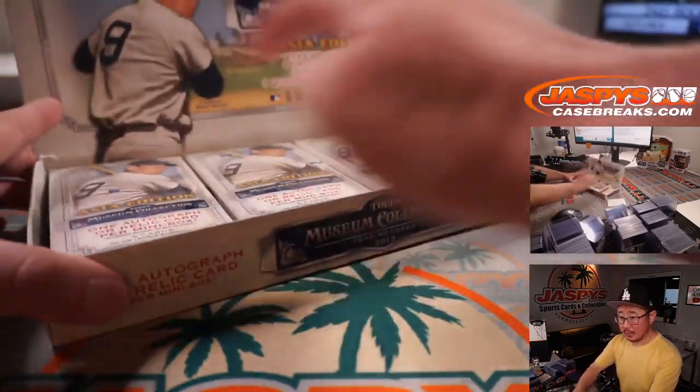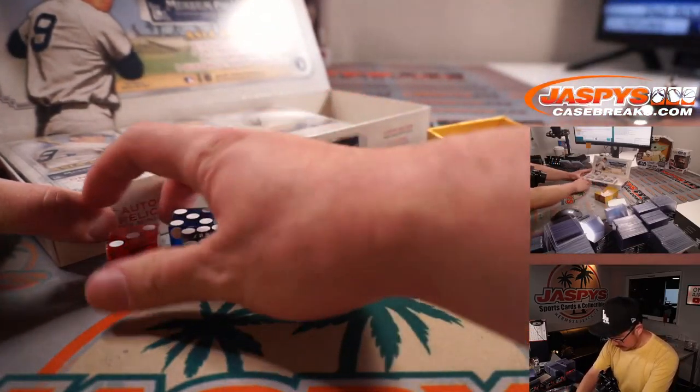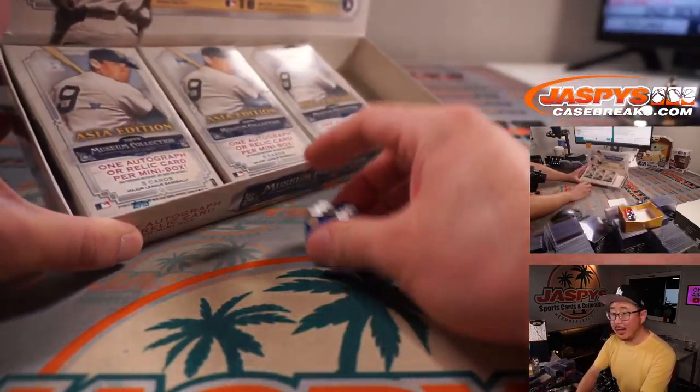So we had those three mini boxes left, so we're going to roll the die. We're going to select one first. Let's select that one — one through six on the dice roll.